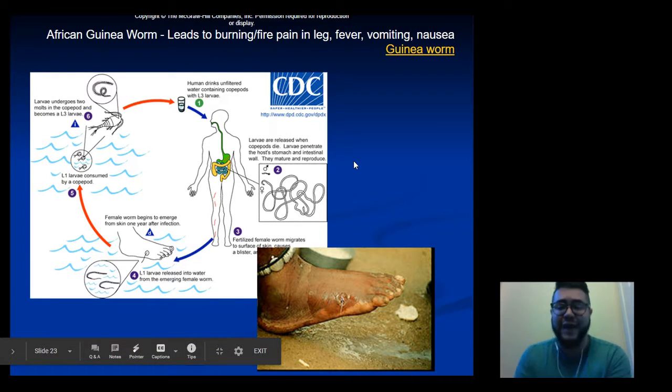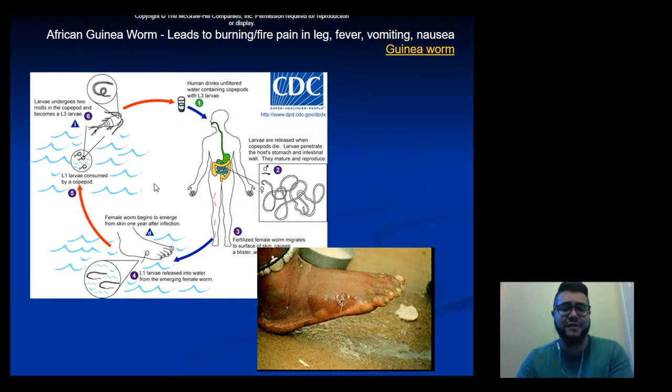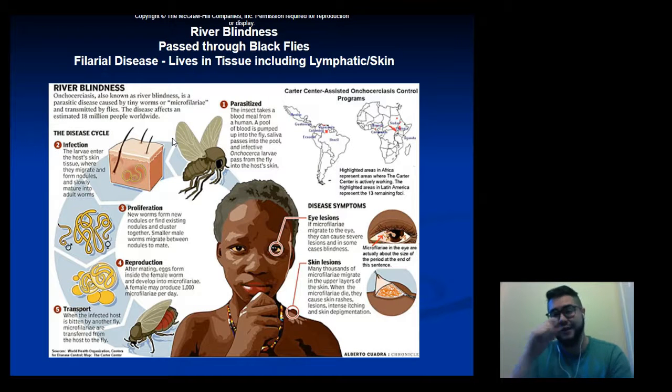The Guinea worm can be debilitating to communities. One of the biggest prevention efforts is introducing water filtration in areas with poor water quality where Guinea worm larvae live. Another type of filarial worm causes African river blindness, passed on through biting black flies carrying the larvae. Instead of migrating to the foot, this worm makes its way into the eye, leaving eye lesions and potentially leading to blindness.